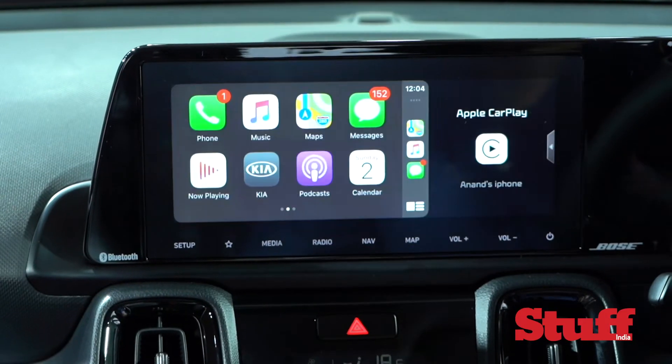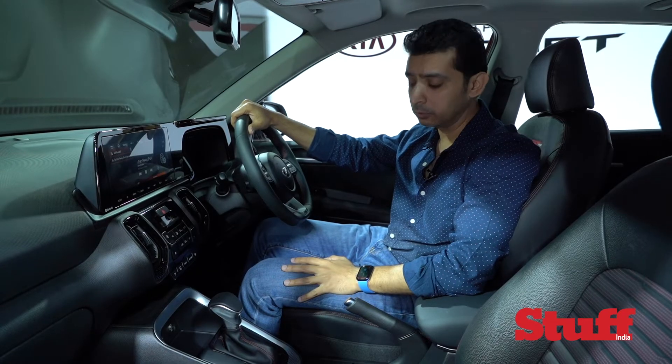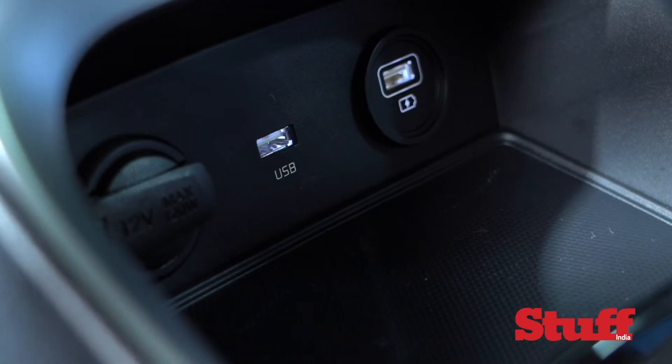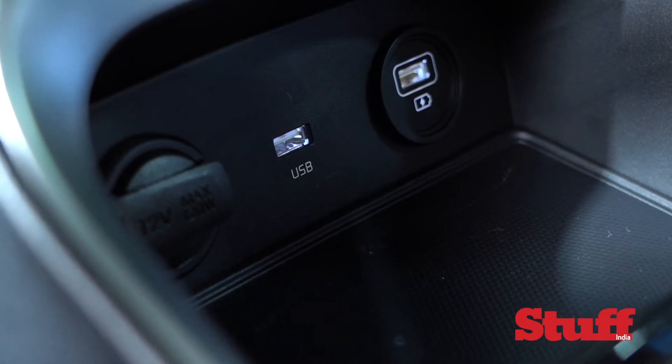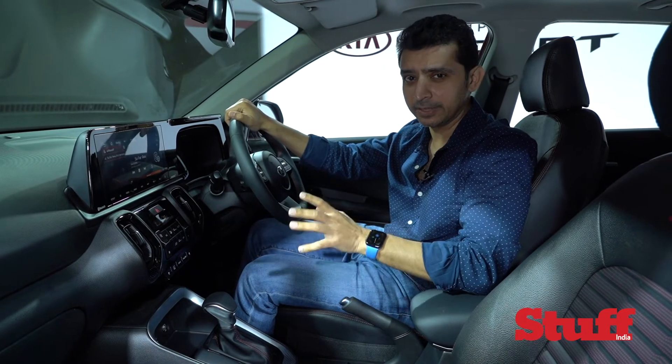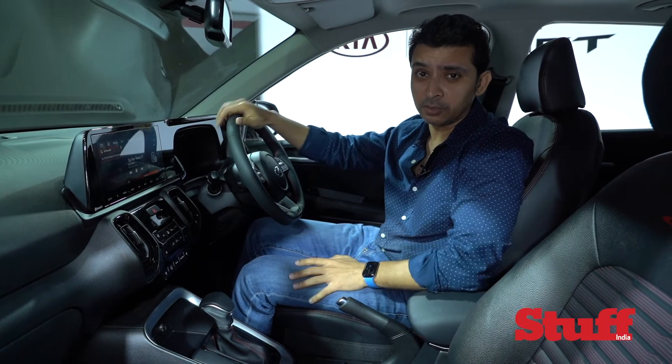It also supports Apple CarPlay and Android Auto. You get a wireless charging mat right here, two USB ports — one only for charging and the other for your device — and you also get a 12-volt socket. So it's a completely well-featured car, especially for a segment like this; you get everything that you can ask for.